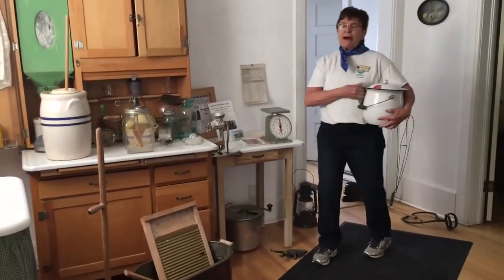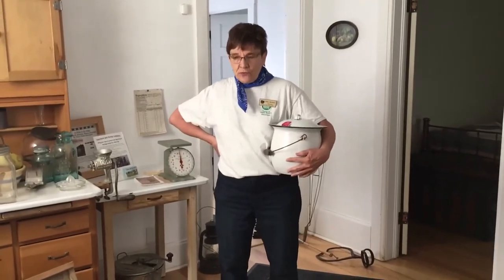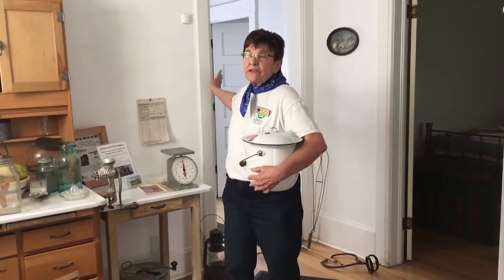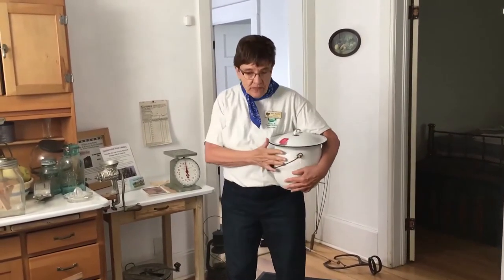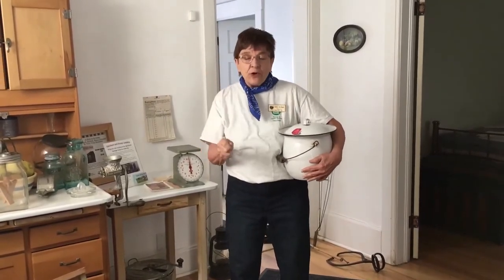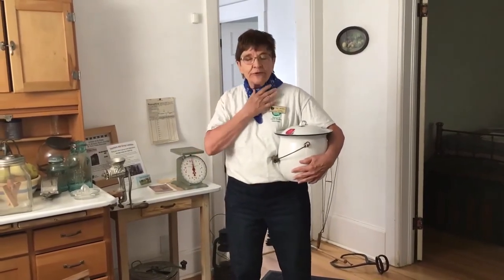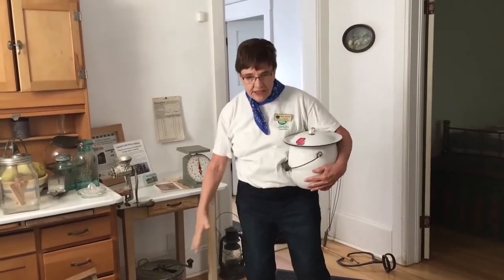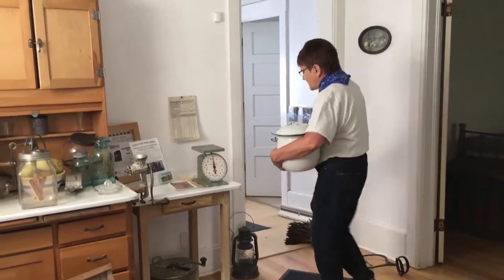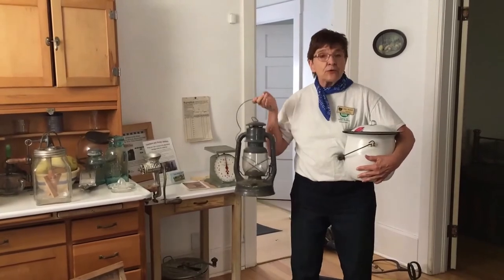Now we talk about the bathroom situation. You would need to go to the bathroom in the outhouse, which is located about 50 yards away from the house. If it is nighttime and freezing cold outside and you have to go to the bathroom, this becomes a problem. You would have to get dressed, put your coat on, your boots, take your lantern, and go out to the outhouse.